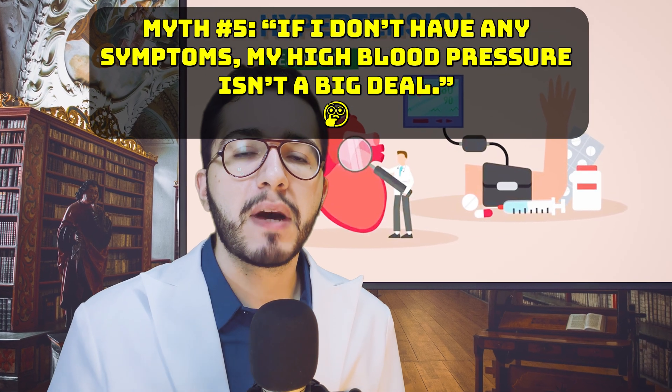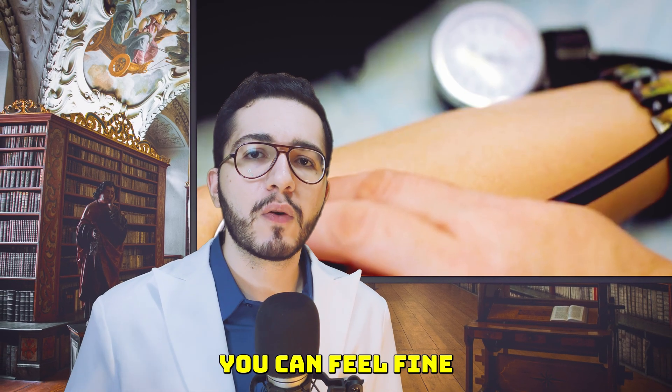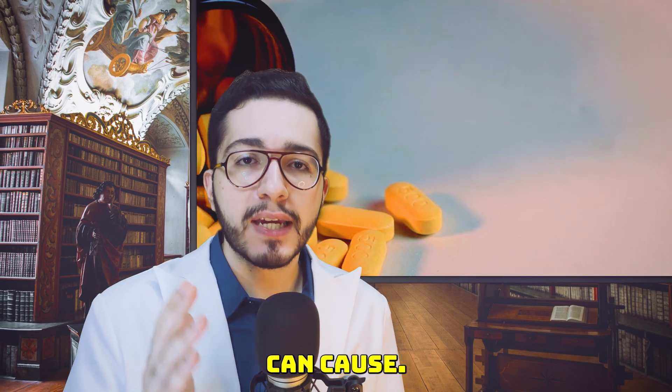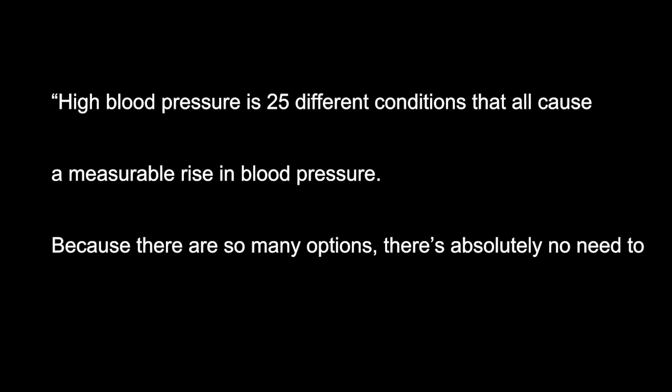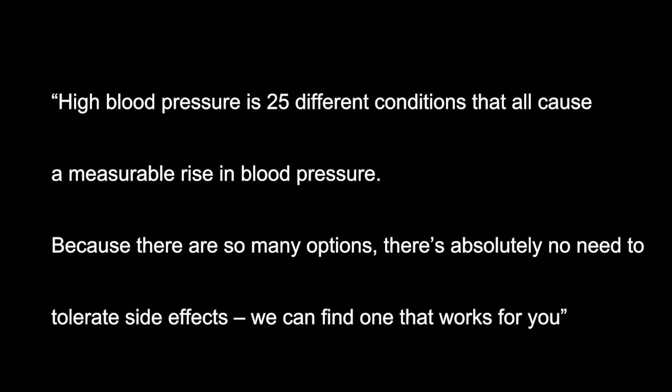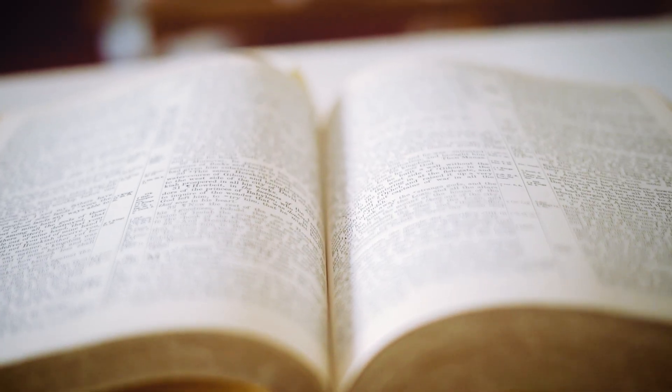Myth number five: if I don't have any symptoms, my high blood pressure isn't a big deal. The truth is, high blood pressure often has no obvious symptoms. You can feel fine while damage is happening internally. Medications like amlodipine are prescribed to prevent disasters like stroke and heart attack that uncontrolled blood pressure can cause. As Dr. Randall Zussman of Harvard Mass General put it, high blood pressure is actually probably 25 different conditions that all cause the same response — a measurable rise in blood pressure. Because there are so many options out there, there's absolutely no need to tolerate side effects. We can find one medication that works for you.